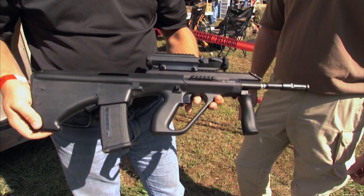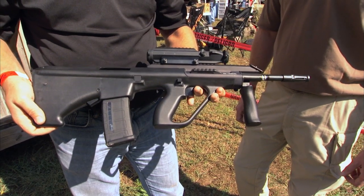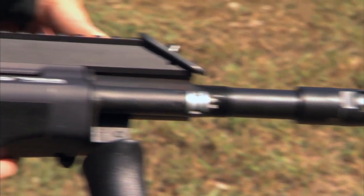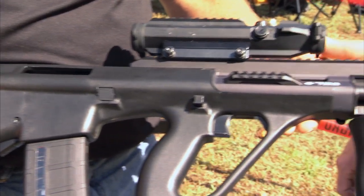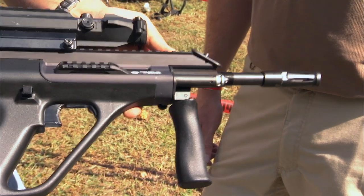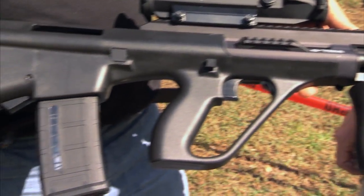This is the Steyr AUG A3 NATO. Both versions are available. They now have a cold hammer-forged barrel, and that's one of the things Steyr has always been known for, even in our bolt-action rifles. We're really proud of them, and we're here supporting the Wounded Warrior project — happy to be a part of it.